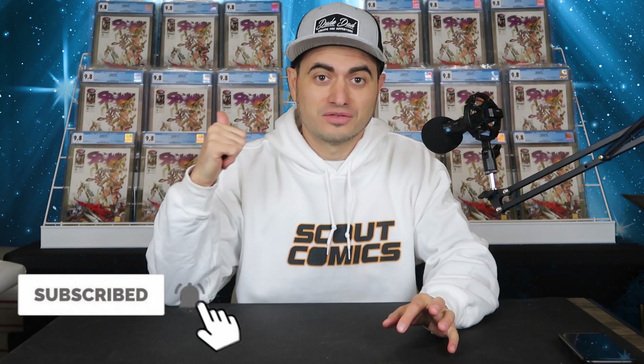In a previous video, we started an unboxing where I had about 125 books or more — maybe more like 140 book submissions — where 105 of them were Spawn number nine. It's the first appearance of Angela. If you haven't seen that video, I'll put a link to it up here and a link down in the description. Go check it out.